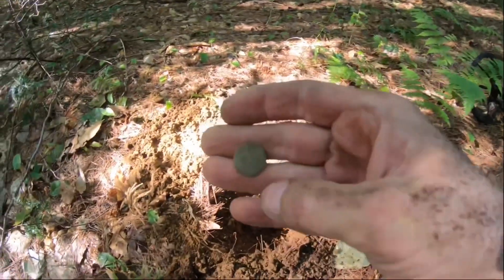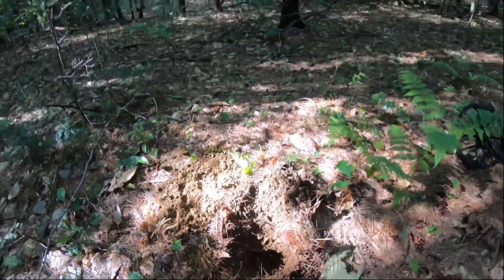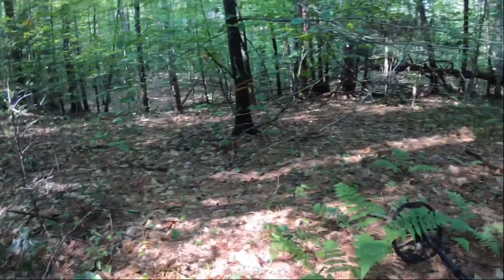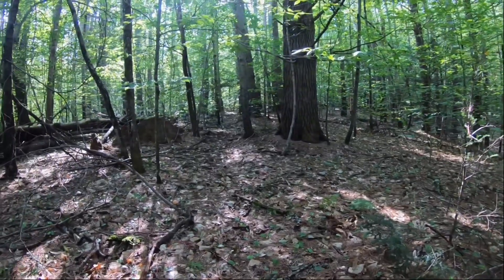Kind of a happy surprise. I'm going to go around a little more slowly in this area. There's no indications that there was a home site here, but you know, it could have been. After I pulled up that coin, I just kind of pulled up this here - shank's still intact. It figures I'm running out of time, I've got to be getting home to help my mom with something, so I'm going to have to remember this area and come back to it.